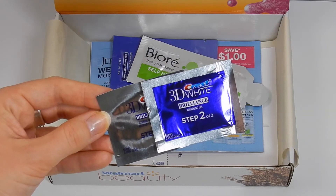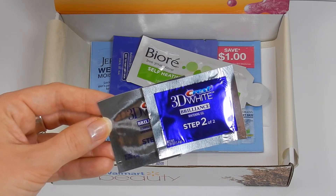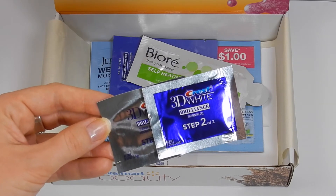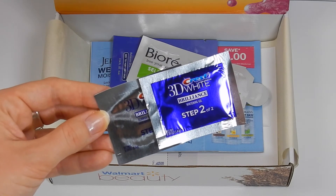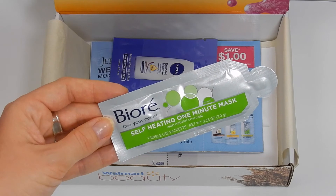The next item is from Crest 3D White — the Brilliance Two-Step. There is also a two-dollar-off coupon included. I actually own this and am currently using it, and it works amazingly to really whiten your smile.